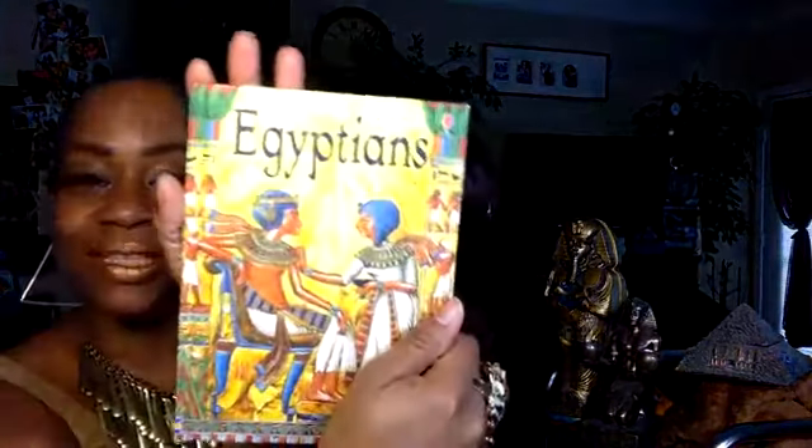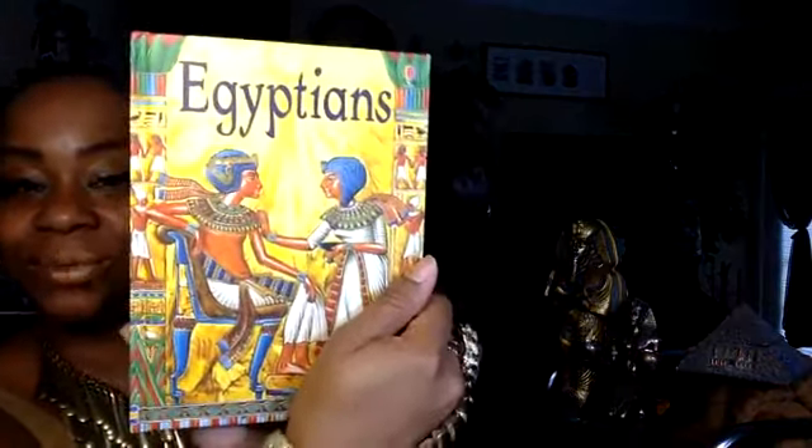I've decided Wednesdays will be my Multicultural Awareness Wednesdays. Today I am going to speak about the Egyptians. I have a book on Egyptians — hope you guys enjoy!